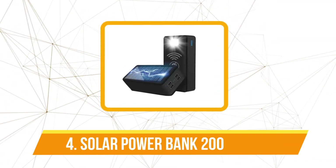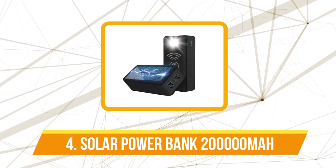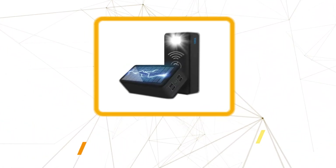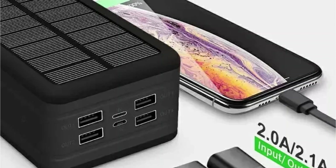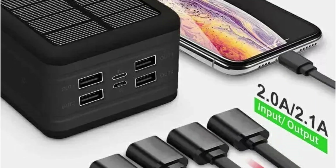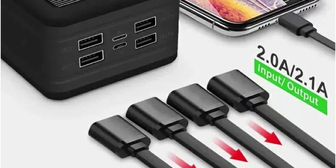Moving up at number four is the Solar Power Bank 200,000mAh. Boasting an impressive 200,000mAh capacity, this power bank promises an extended power supply for a variety of devices. Whether you're on a camping trip, a long-haul journey, or facing a power outage, the sheer capacity ensures that your devices stay charged without the need for frequent recharging.